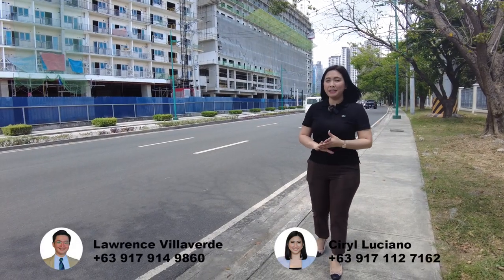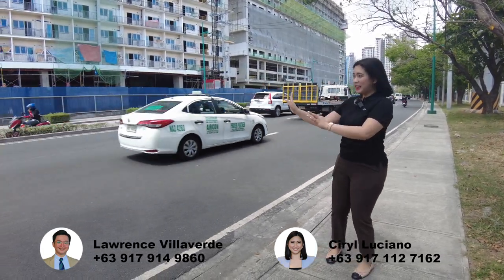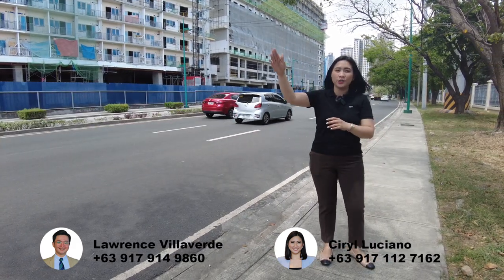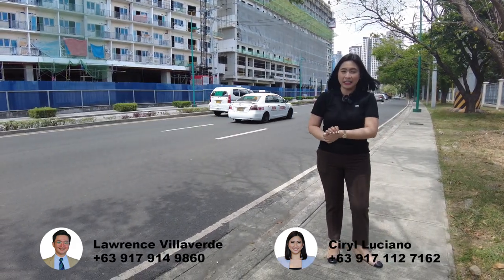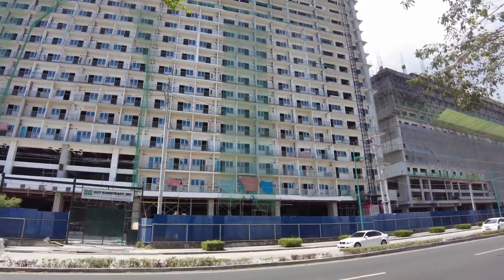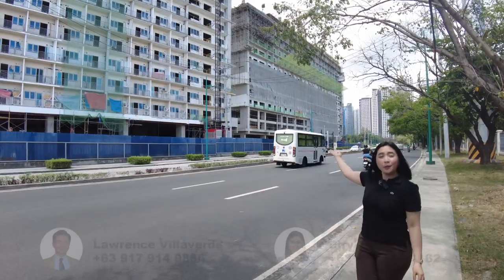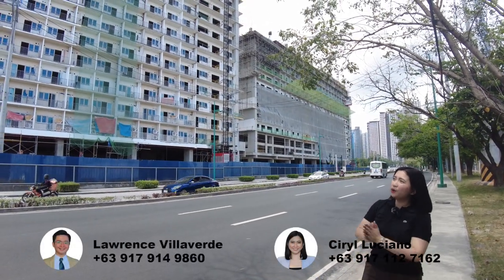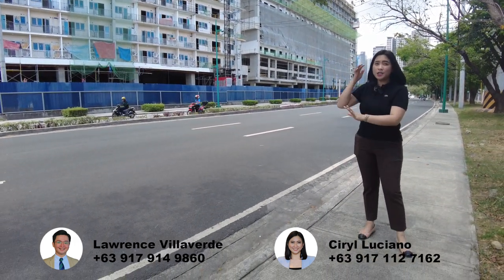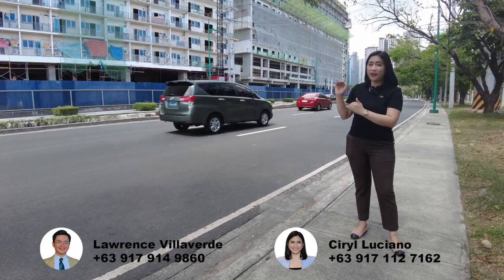So, thanks Lor! Now I'm here along Lawton Avenue. This one is Lawton Avenue — this way is going to BGC and then Makati as well, and that way is going to NAIA Terminal 3. Etong mga building na nasa harap natin, this is Park McKinley West Tower B, and this one is Tower D, our latest tower in Park McKinley West. For Tower B, we're already on the 25th floor. This Park McKinley West project, we only have 4 towers and hanggang 25 floors lang siya.